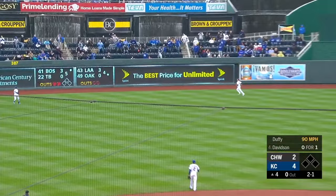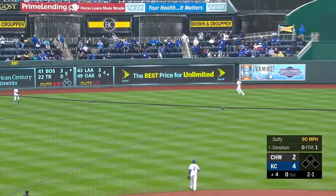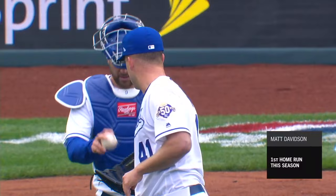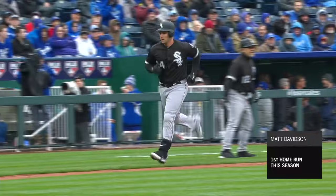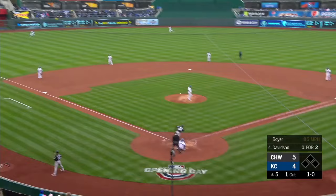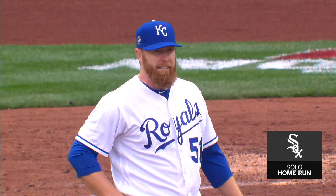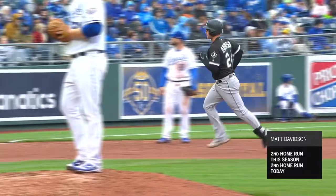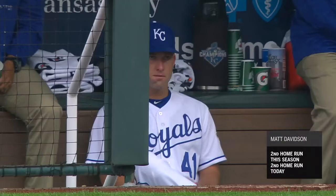That ball hit well into left center field and Matt Davidson homers. He had 26 last year as a rookie. White Sox starting to find the meat of the bat — you can tell by the sound of that. And now he homers in the fifth inning. That is a line drive. The White Sox have hit four home runs in the first five innings.